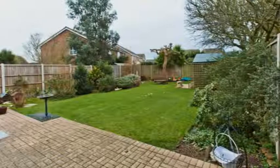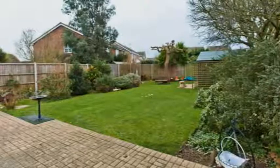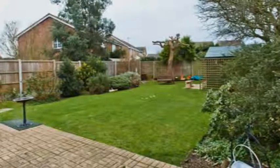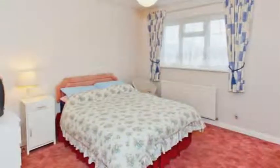Outside, the impressive rear garden stretches around 80 feet, with a good-sized block-paved patio area adjoining the property, creating an ideal area for summer barbecues and relaxing.